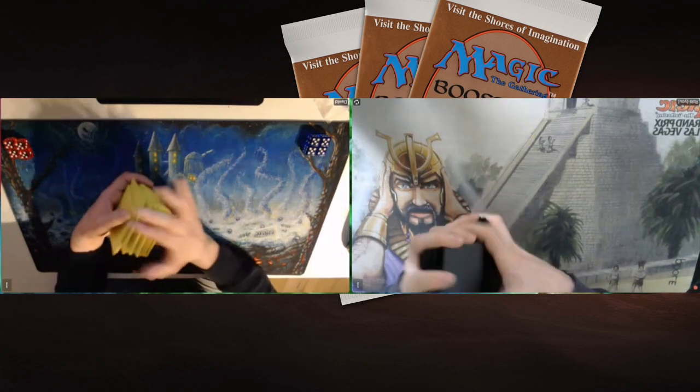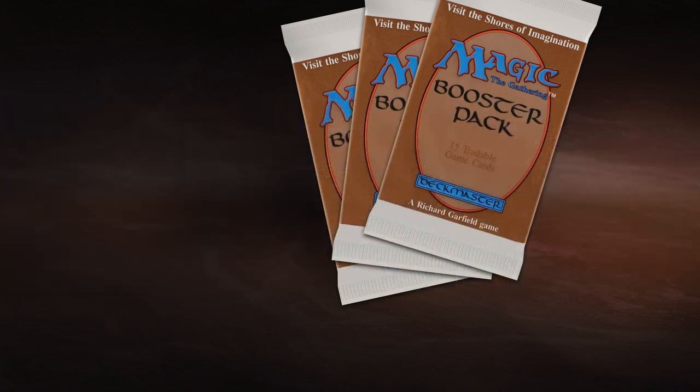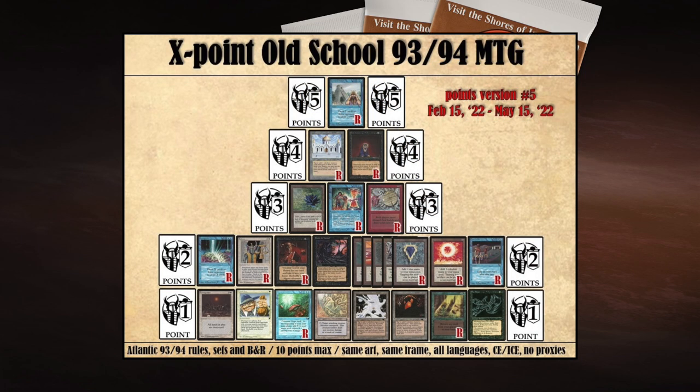This is a match between David and Rob. Before jumping into the decks, this is an X-Points format, meaning they're playing according to the Atlantic ruleset — Fallen Empires is legal and mana burn is real. They're also playing according to the X-Points point list, where X stands for 10, so they can spend 10 points on cards that have points allocated to them.